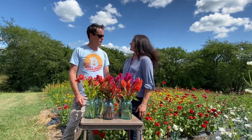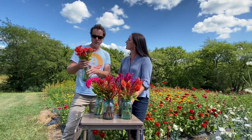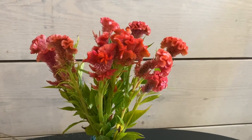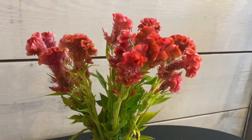Number four is peach celosia. We originally got this seed from Baker Creek and have saved the seed year over year for close to a decade now.